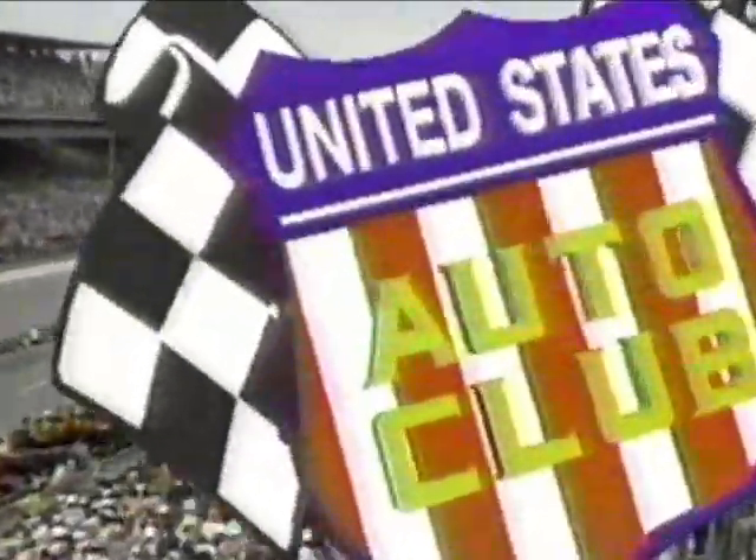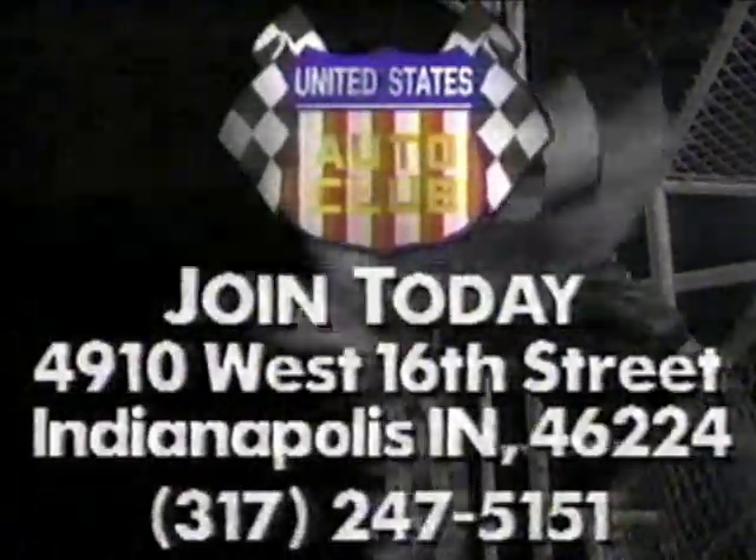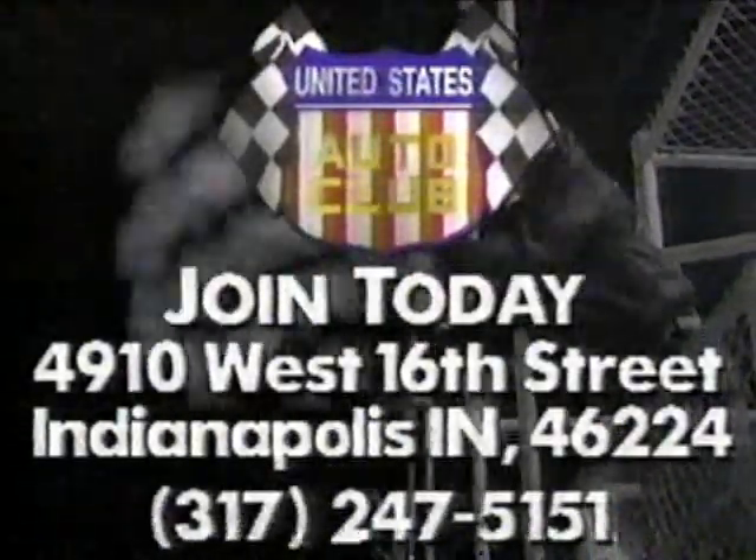USAC, the most diversified sanctioning body in auto racing, sanctions the Indianapolis 500-mile race for the 37th consecutive year in 1992 as part of a racing schedule involving more than 160 exciting open-wheel events. Be there for every green flag — USAC is bigger and better than ever. Be a part of the action by writing for membership information to the United States Auto Club and don't miss a single exciting lap.